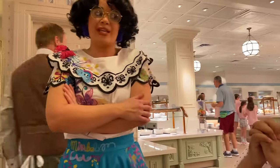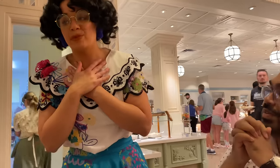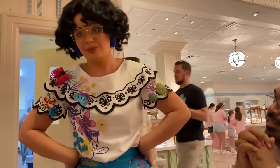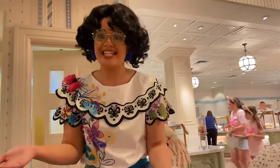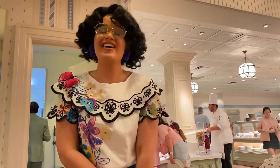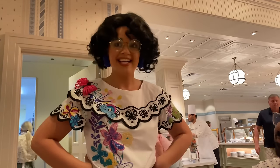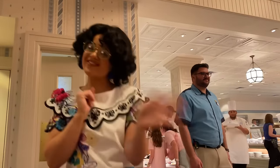Looks like we have Maribel over here — a character visit at the table. The family is having a great time spending time together, especially getting to snack and enjoy the experience. The server checks in and lets us know we're all set to go.